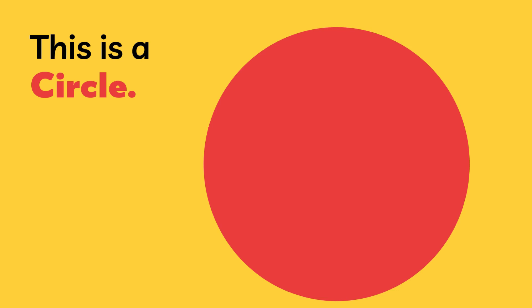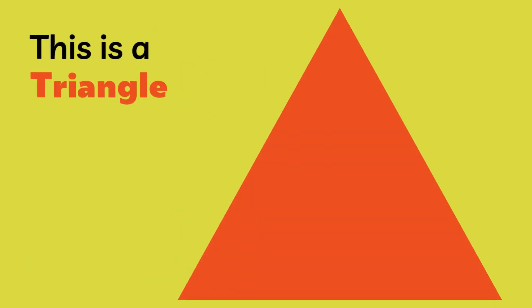Here's a circle. A square. And a triangle.